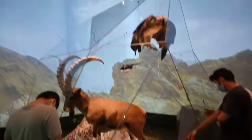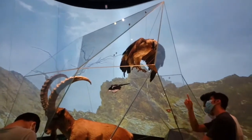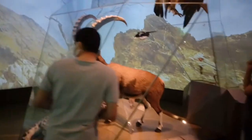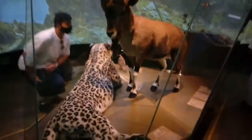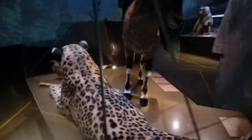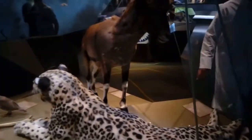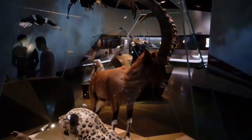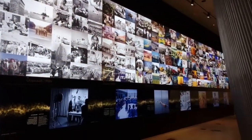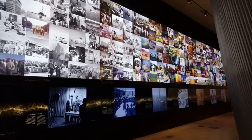Hi! So, sa photos may mga... old photos here.